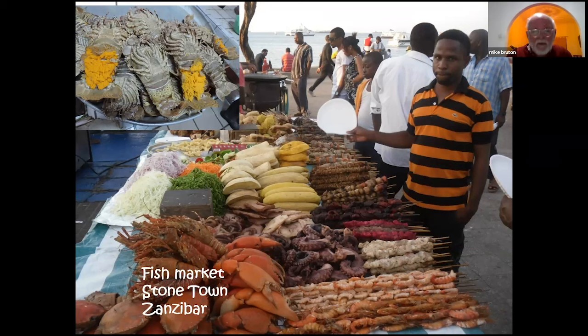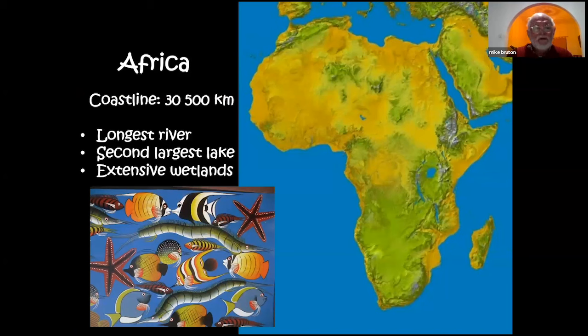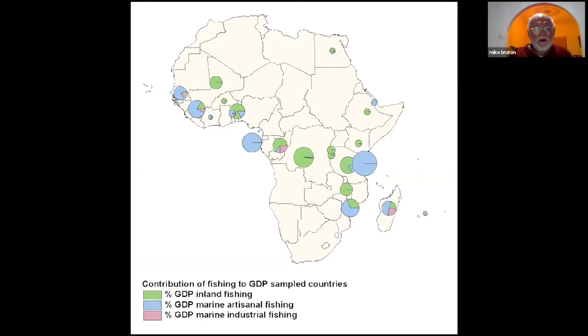Africa is a huge continent with over 30,000 kilometres of marine coastline. The Nile is the longest river; Lake Victoria is the second largest lake in terms of surface area after Lake Superior. There are other great African Great Lakes and very extensive wetlands and estuarine systems. This diagram shows the contribution of fishing to the GDP of different African countries — inland fisheries in green circles show that in east, central, and west Africa, a considerable part of GDP derives from inland fishing, and also from marine artisanal fishing.